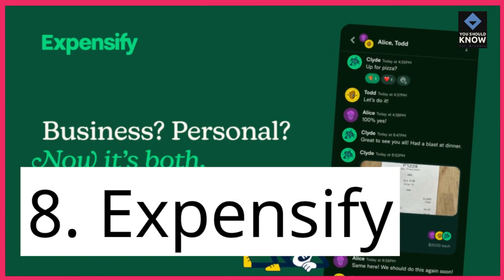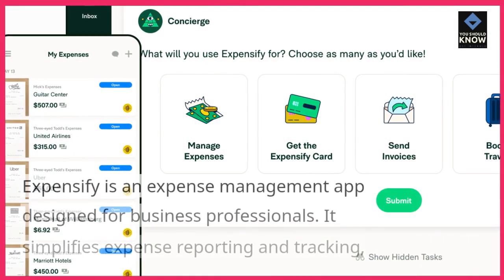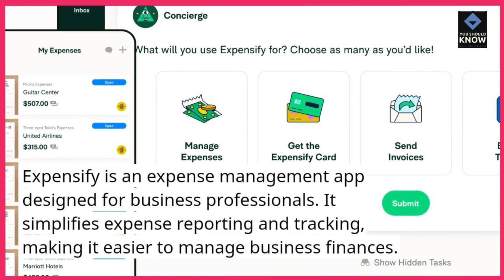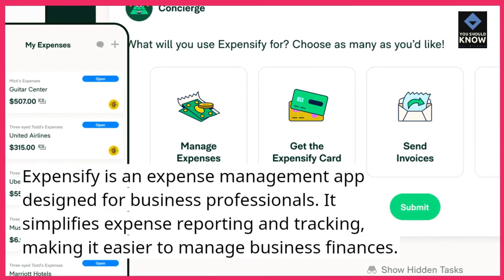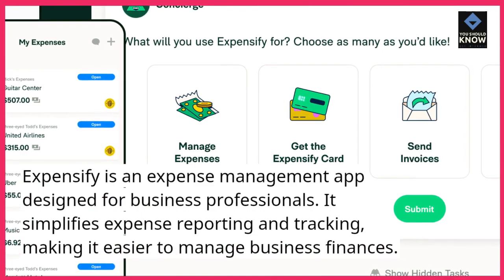8. Expensify. Expensify is an expense management app designed for business professionals. It simplifies expense reporting and tracking, making it easier to manage business finances.